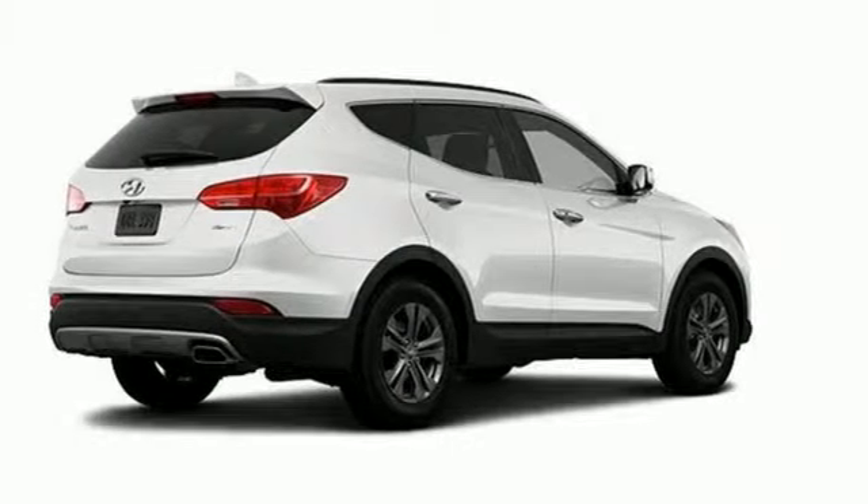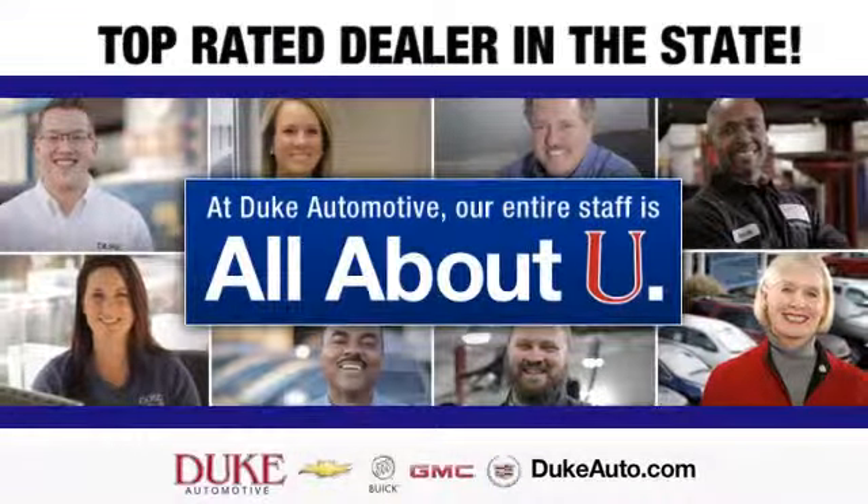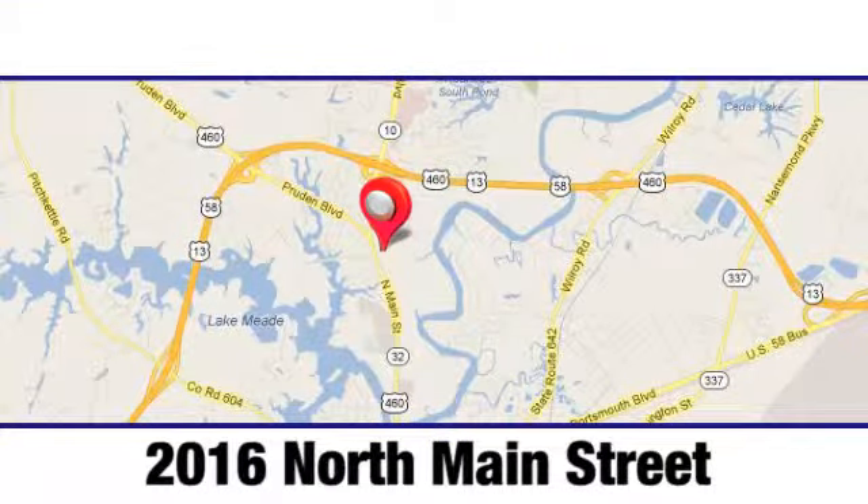Come on in and take it for a spin today. Duke Automotive is the top rated dealer in the state for a reason. We're conveniently located at 2016 North Main Street in Suffolk, Virginia.